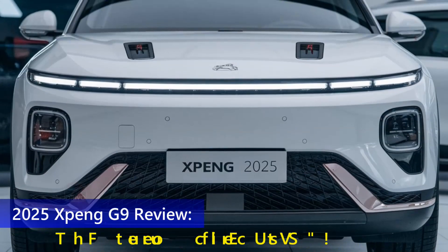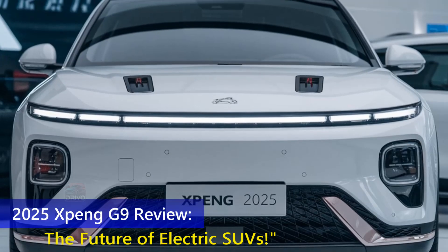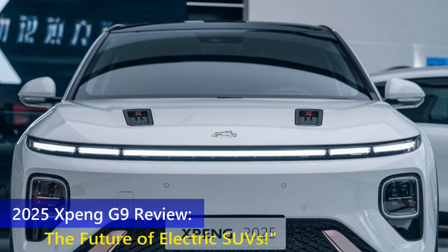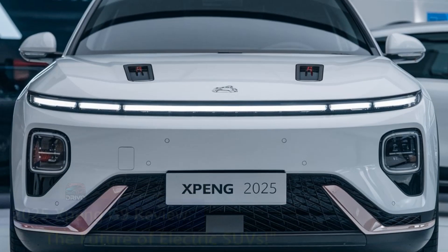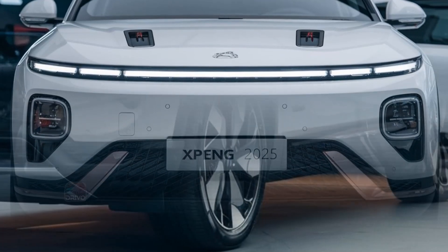The 2025 X-Peng G9 boasts a sleek, futuristic design with smooth lines that enhance aerodynamics. Its bold front grille and slim LED headlights create a striking look.